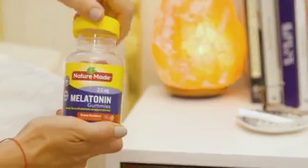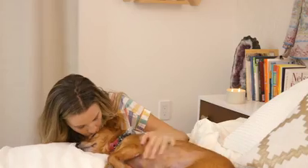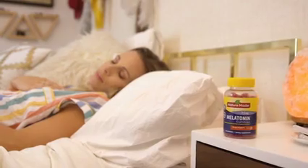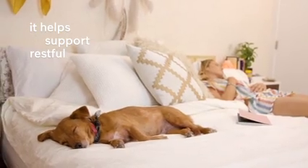I love taking Nature Made melatonin for myself after a long busy day, and once I finally get them down it's part of my routine to chill out a little bit. I love that it's 100% drug-free and that it helps support a restful sleep.